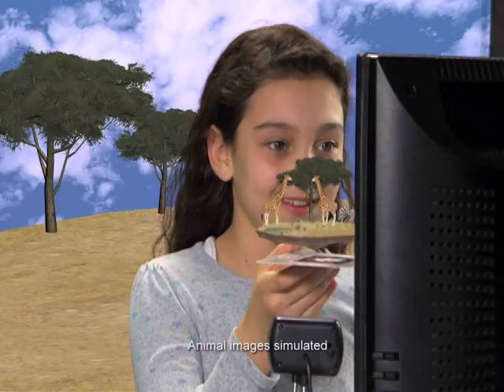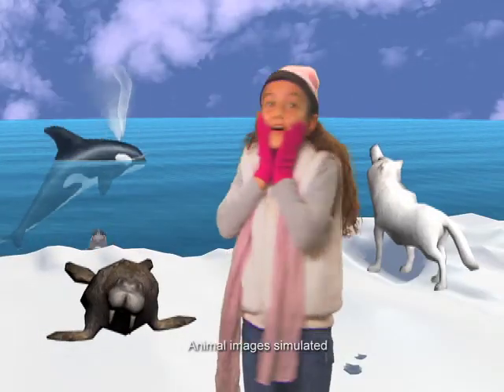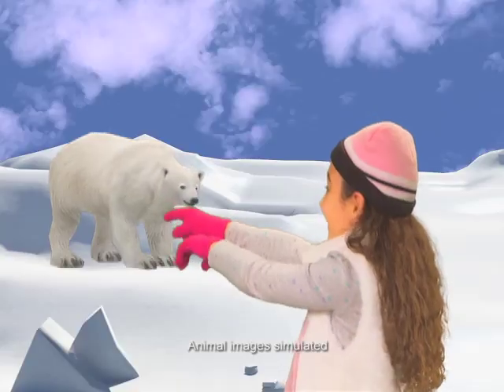Go from the African savannah to the cold arctic. Watch the whale swim, and look out for the hungry polar bear.